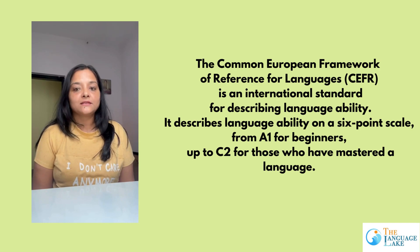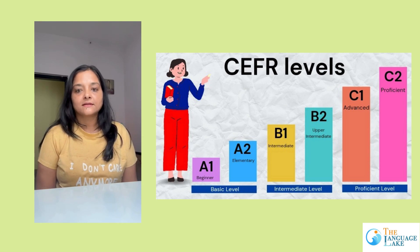each language, be it French, German or Spanish, has 6 levels: A1, A2, B1, B2, C1 and C2.